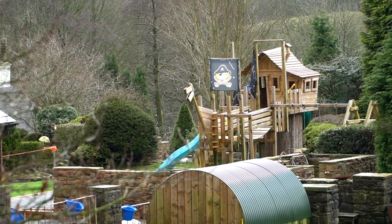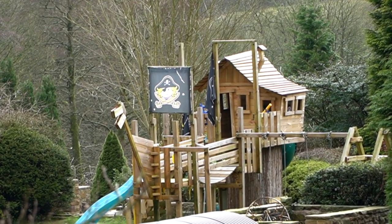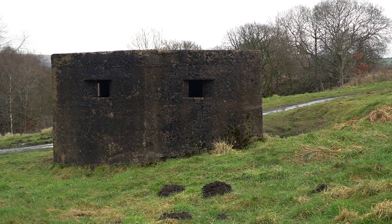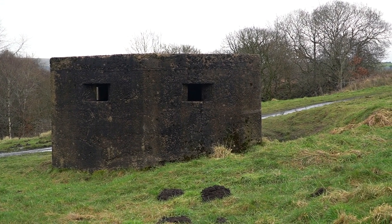As you walk out of Turton Tower down the road towards the main entrance, if you look over to the south side or the right-hand side of the road — a pillbox. You won't be surprised to hear this was built in 1939 and from what we understand it is possibly one of the best preserved pillboxes in the UK.